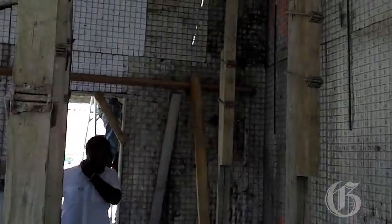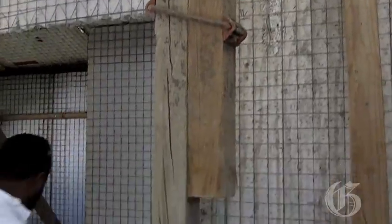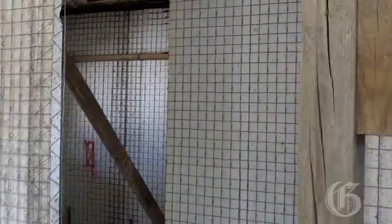We have now taught more than 70 people over the last five days to build with our system, and we look forward to training more people and building more structures throughout Haiti.